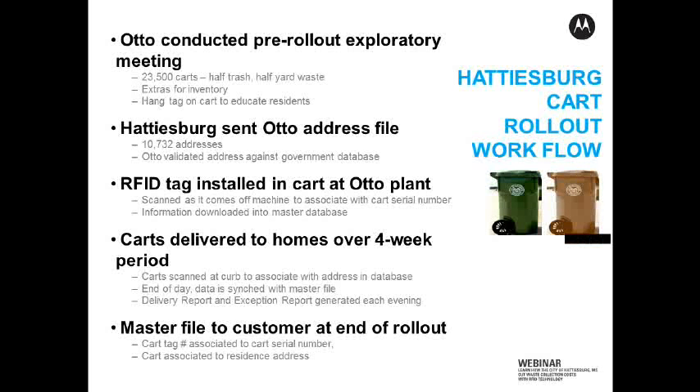So now we've got these two carts unique to that unique address — they're all matched together. At the end of each day, what we do is download that information into what starts to be the master file. We can also do delivery reports, and what that shows us is that every single house on the route that we were doing a delivery that day received their two carts.